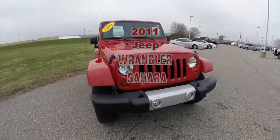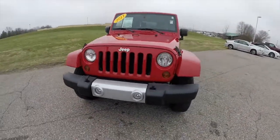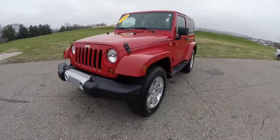Hello everyone. Today we're going to take a quick walk around look at this 2011 Jeep Wrangler Sahara two-door.